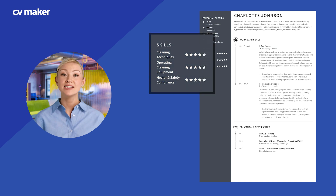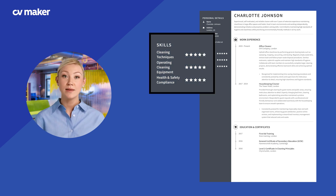Highlight key skills that are essential for a cleaner, such as time management, communication and problem solving.